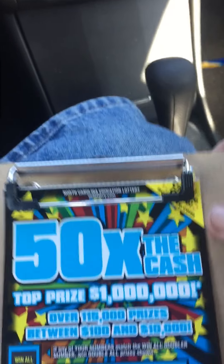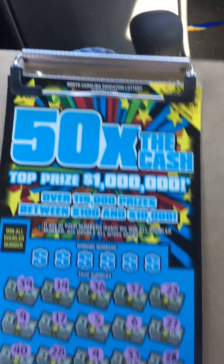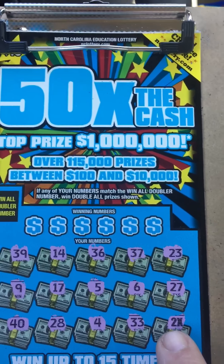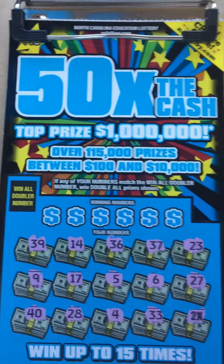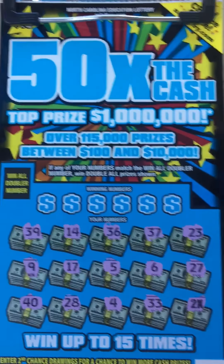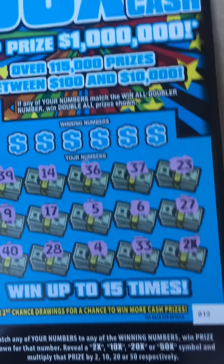I'm sitting here in the car scratching ticket number 12. I was scratching along and got down to the last spot and revealed a 2x multiplier. I wasn't gonna make a video, but I figured I'd go ahead and do it anyway since I found a multiplier. I think it's only the second or third time I've found one — twice it's been at 2x, the only other time was a 20x.